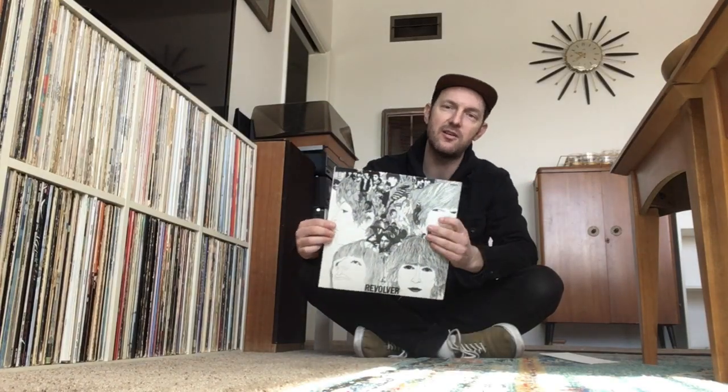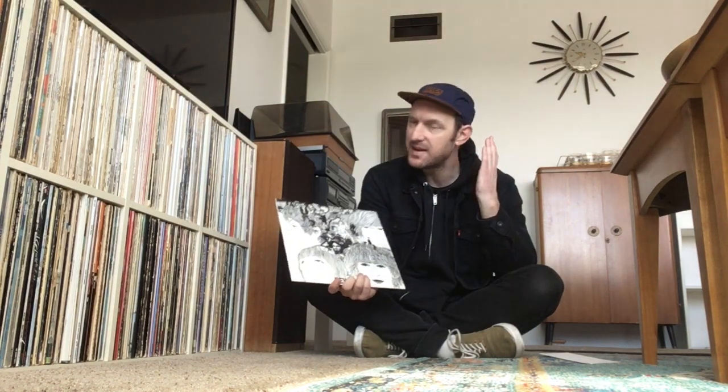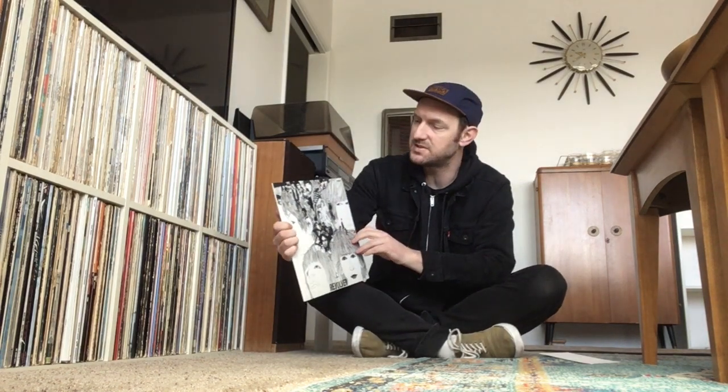Hey everybody. I know you're probably asking yourself, another video about Revolver? Well, yes. Ever since the Revolver Super Deluxe Edition came out this last year, I have been obsessed with Revolver. I've been deep diving into many different backstories and aspects of the recording of Revolver. And in today's video, I wanted to make a video specifically about the tape loops from Tomorrow Never Knows.